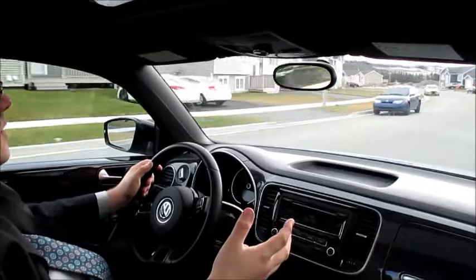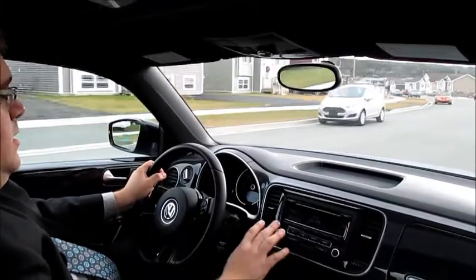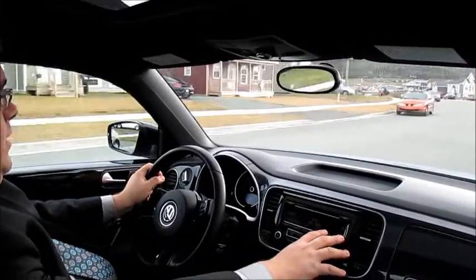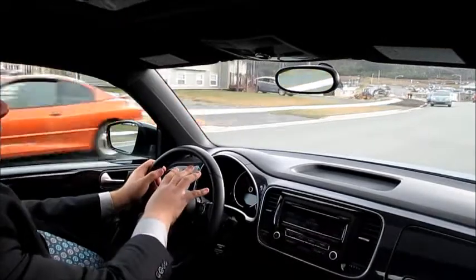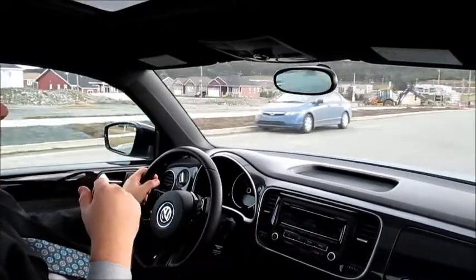This car is the Sportline package. It has a very easy-to-read display with a lovely, beautiful speedometer right in the center — of course, a throwback to the old Beetles.